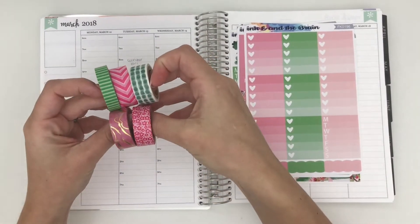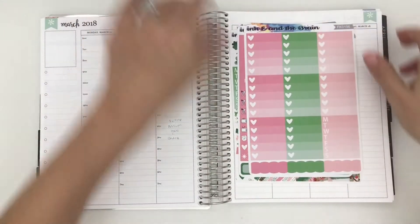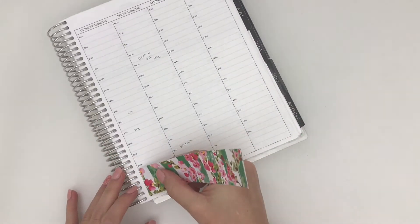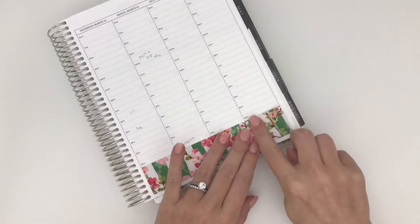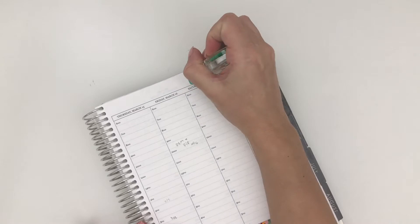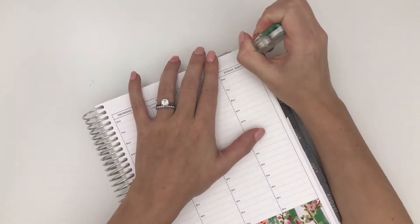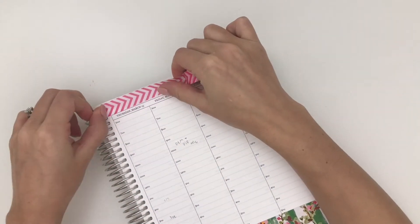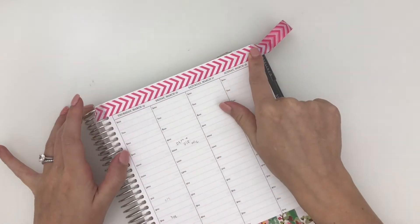I also have some washi pulled out that matches — I am just really feeling the hot pink and the green for this. I'm going to get started by putting down some bottom and top washi, and I will be pulling in a little bit of gold foil as well. I have been going foil-crazy; I have so much stuff coming and I am just so obsessed with foil right now. The washi is from Michael's.